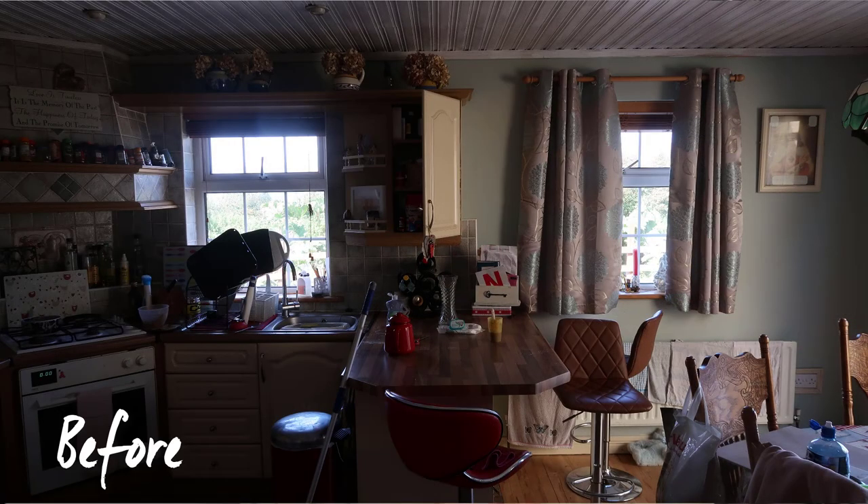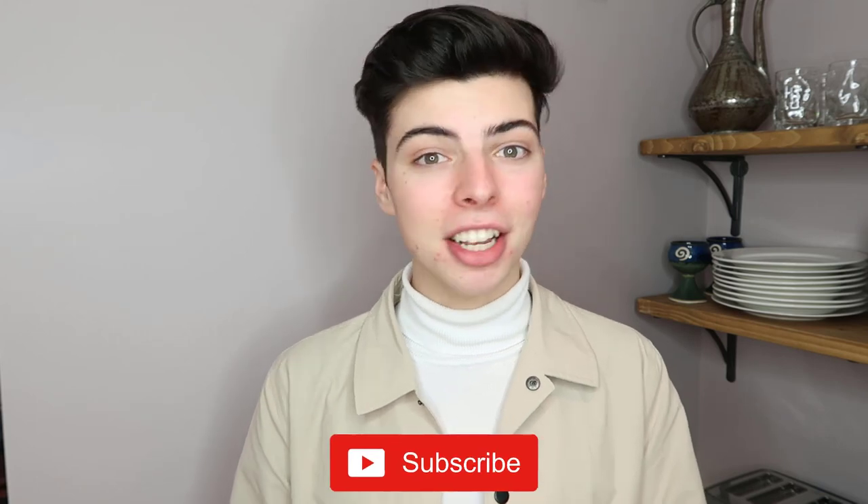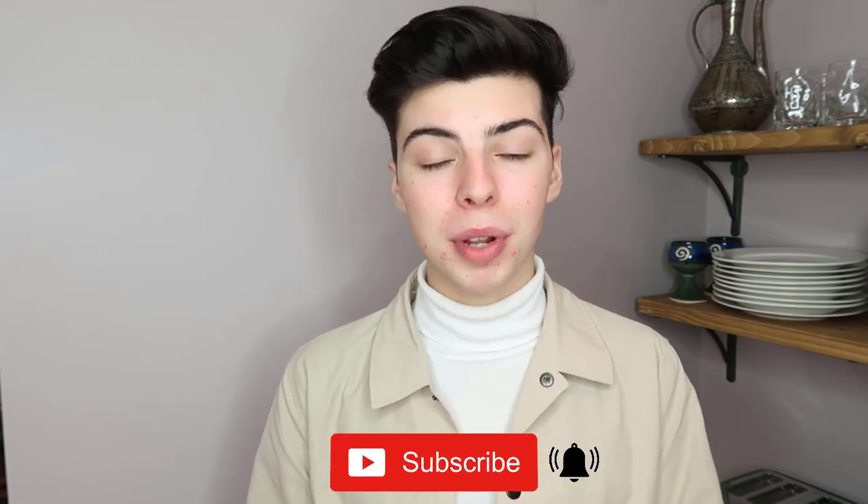That's it for this kitchen reveal — I really hope you enjoyed it! Please let me know in the comments what your favourite thing was. If you're new to my channel don't forget to hit the subscribe button and the notification bell to be notified when I upload. I'll see you guys in the next one, bye!